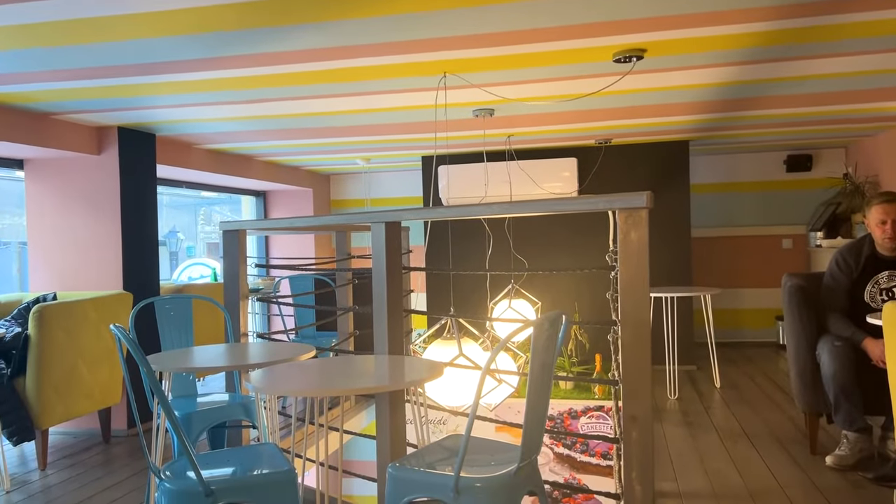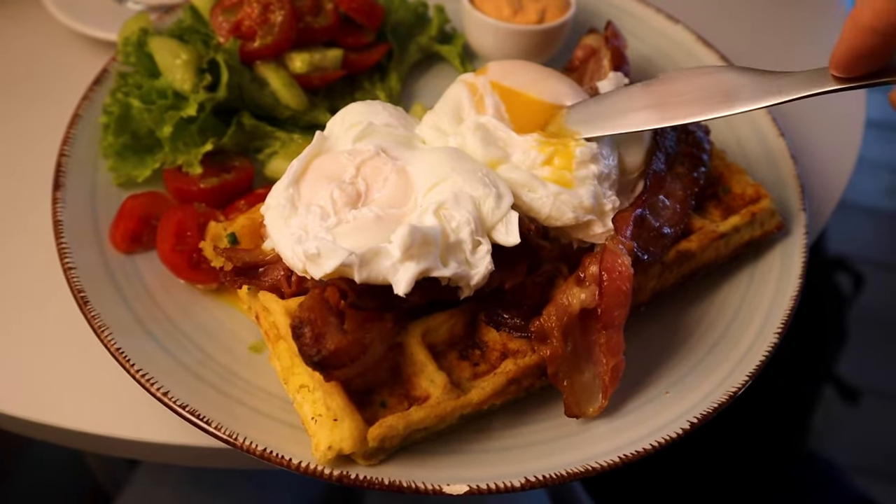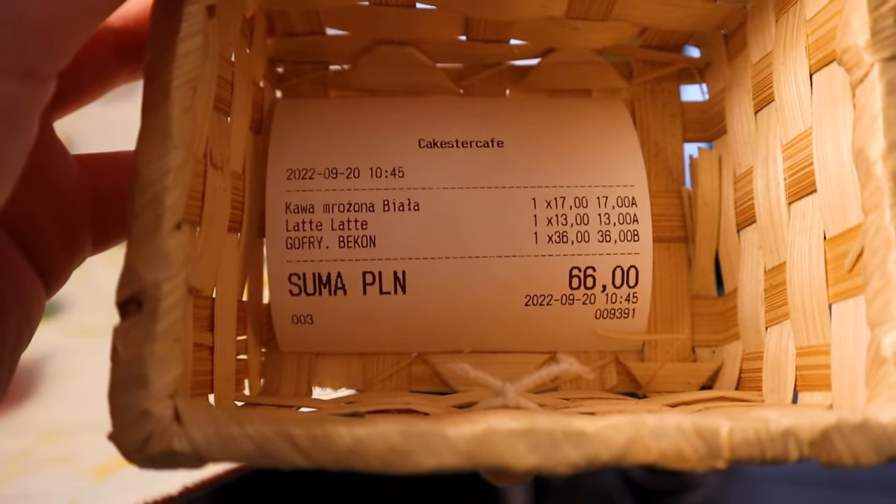We just had breakfast at Cakester Cafe, which is extremely hipster — right up my street. We did gluten-free waffles, very bougie. Yeah, it was like an upmarket health food kind of vibe. We got two coffees, waffles, eggs and bacon and it cost 66 zloty, so it's not the cheapest — that's about £11.